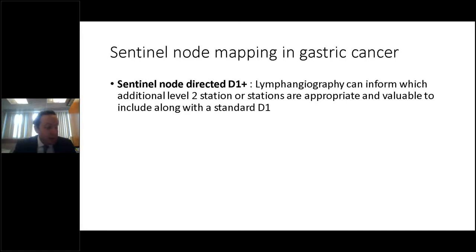With the use of a fluorophore and a combined imaging system, this technique is very easily standardized and reproduced. Although I routinely perform D2 lymphadenectomies, I have been looking carefully at this option and am very optimistic about the potential of this technique.